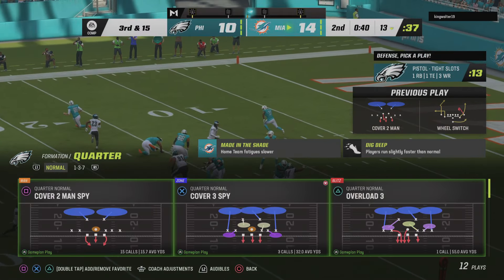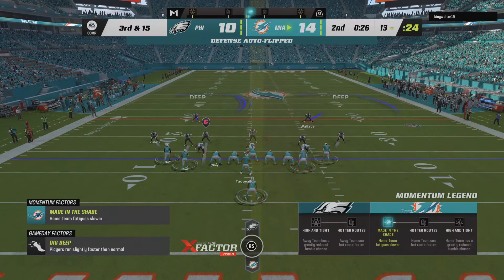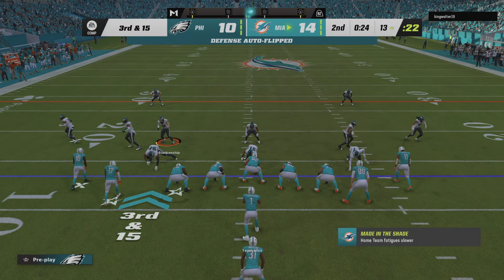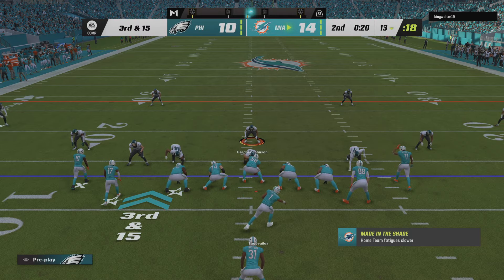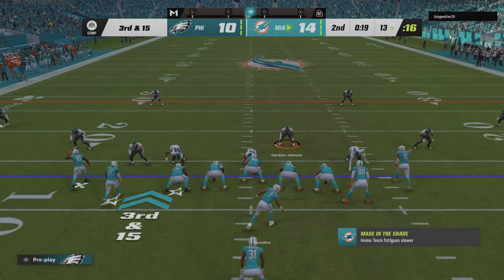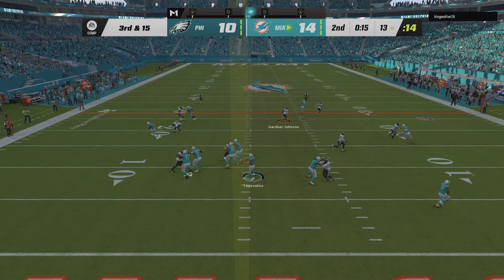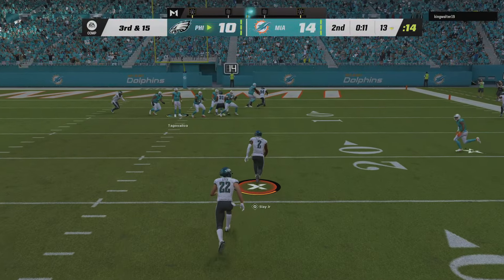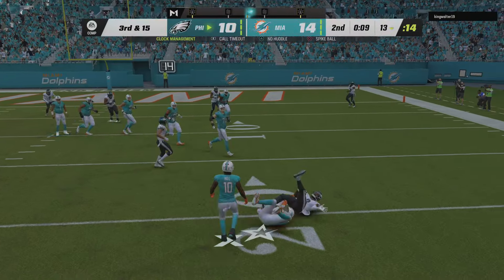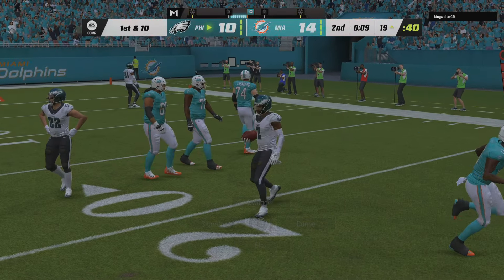Now on third and long, they'll look to throw — oh, this is intercepted! Intended for Hill. Darius Slay with a pick, and the Eagles are going to take possession of the football. He's certainly not been afraid to take some chances downfield. Look, it's paid off for him a couple of times — that time, not so fortunate. His aggressiveness has been good for his offense for the most part, but he throws an interception there. No one likes that, but I would not rein him back in. The return on investment thus far has been pretty good.